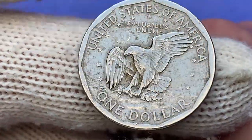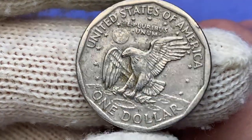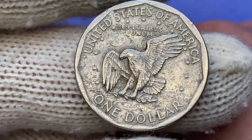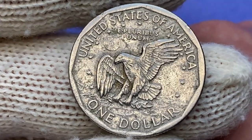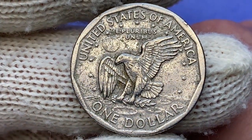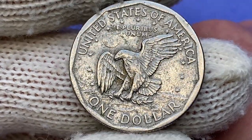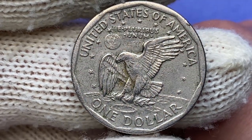On the reverse, an eagle holding an olive branch is flying above the moon with Earth in the background — the so-called Apollo 11 mission insignia. The name of the country and 'E Pluribus Unum' appear above, face value below. The strike is sharp, but we see on some motifs of the device — mainly the wings, the chest of the eagle, and the branch — a yellowish-green tarnish concentrated mainly around the right tip of the eagle.